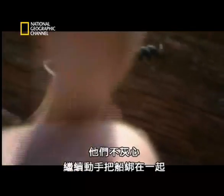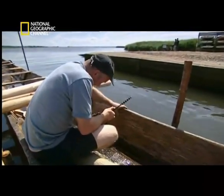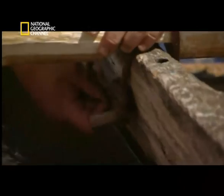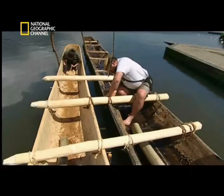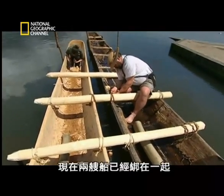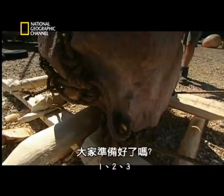Undeterred, the team presses on with lashing the boats together, which involves drilling holes in the side of the boat. That's done. With the boat securely tied, the task of getting the stone onto the boat begins in earnest.